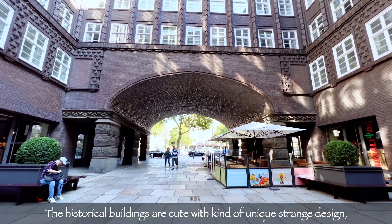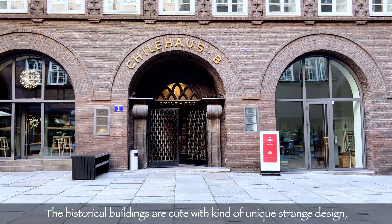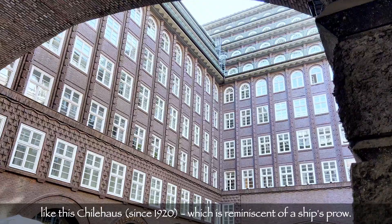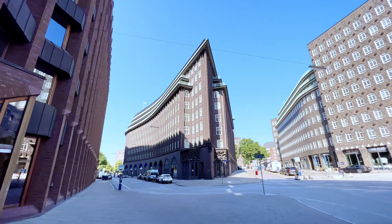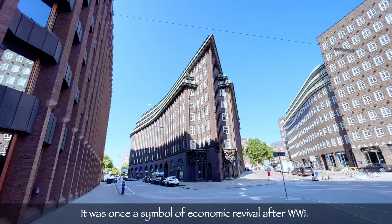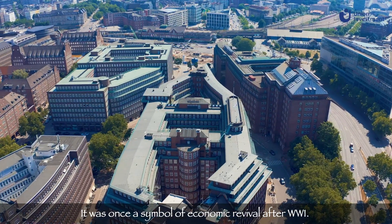The historical buildings are charming with a kind of unique, strange design — like the Chilehaus, which is the culmination of the ship route. It was once a symbol of economic revival after World War I.